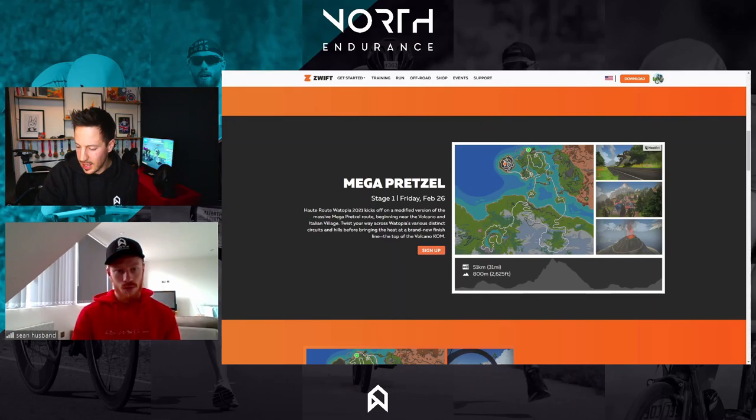Stage one includes the Epic KOM Reverse, which is 6.3 kilometres at an average of 6.3%, but it's actually steeper than doing the Epic KOM forward, so be prepared for that. We're finishing at the Volcano, which is 3.8 kilometres at an average of 3.2%, so not as challenging.